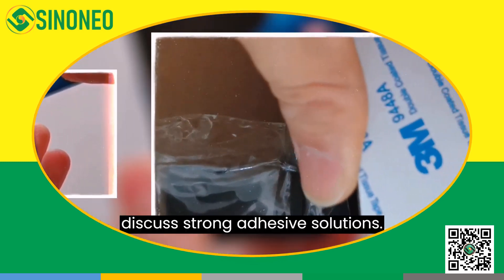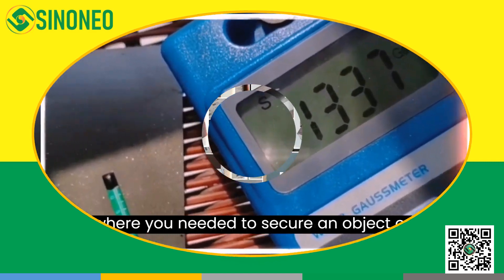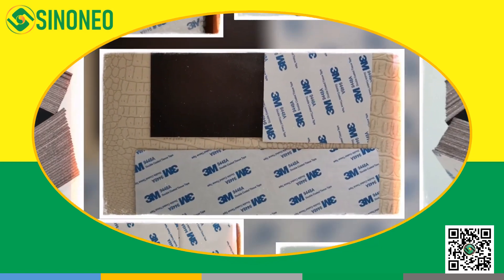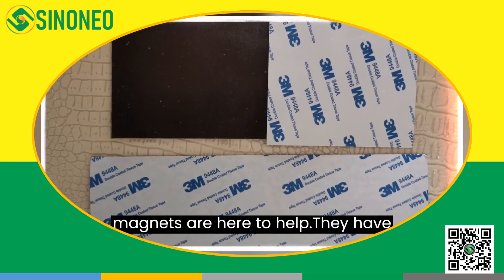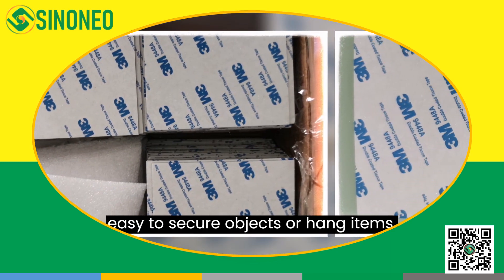Lastly, let's discuss strong adhesive solutions. Have you ever encountered a situation where you needed to secure an object or hang something? Flexible neodymium magnets are here to help — they have strong adhesive properties, making it easy to secure objects or hang items.